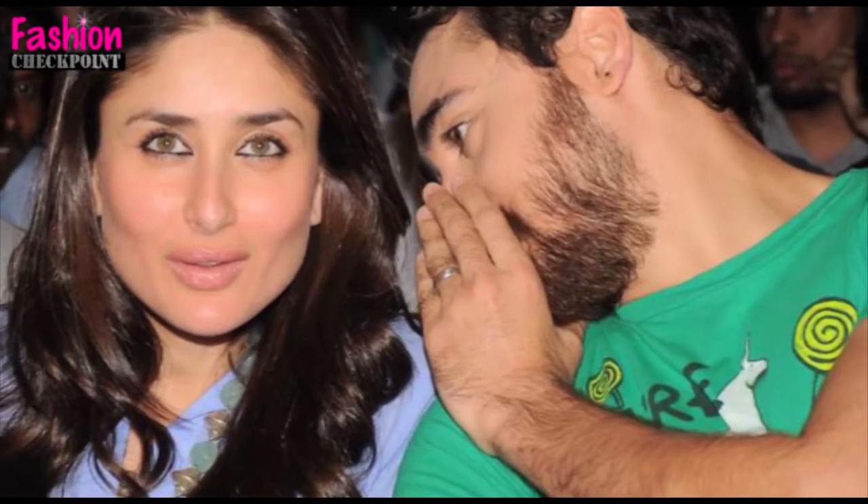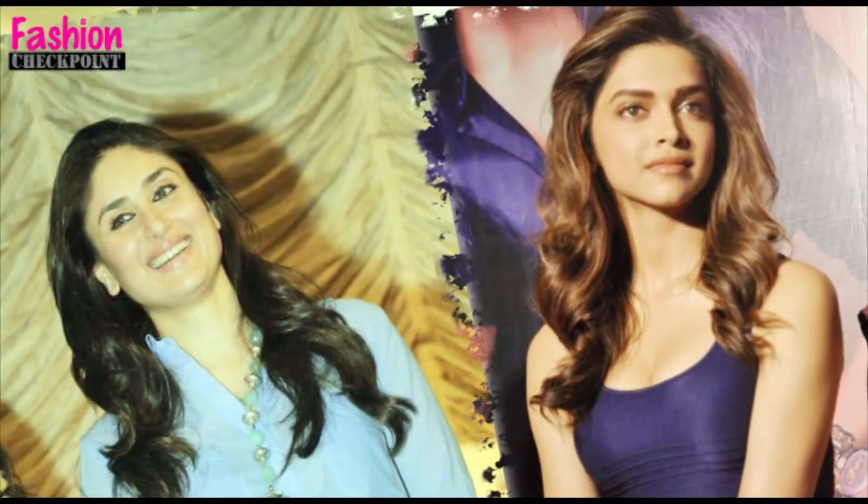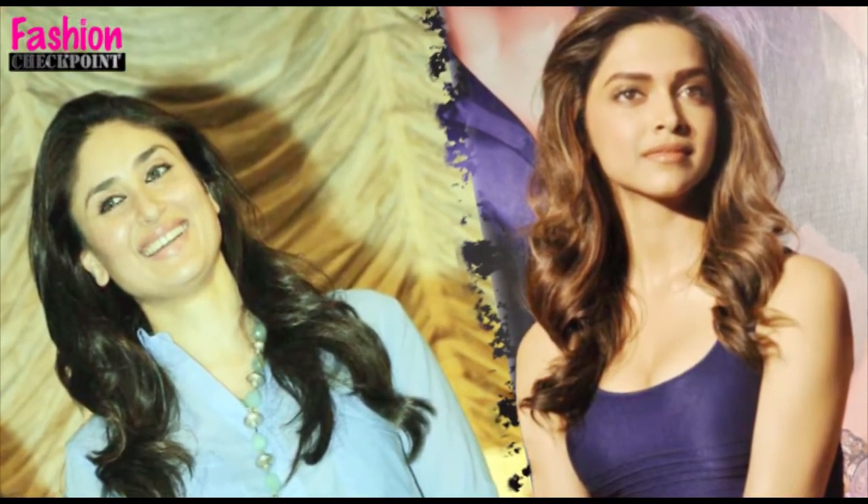Soft romantic curls seem to be the call of the day, at least in Bollywood. Actresses Kareena Kapoor and Deepika Padukone were both spotted wearing their hair down in soft wavy curls. This is a style that can go from looking natural to glamorous in no time and is a big hit this season.